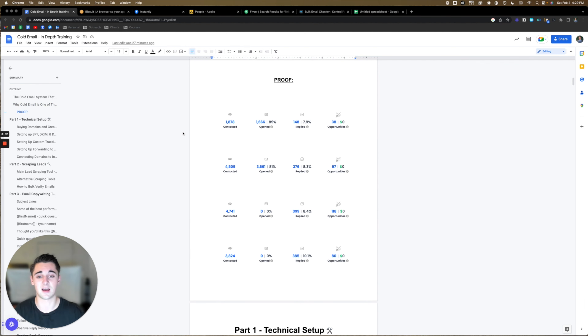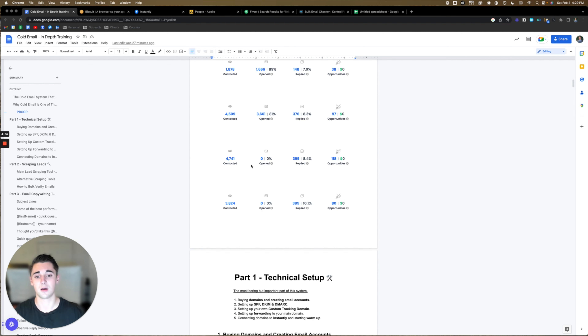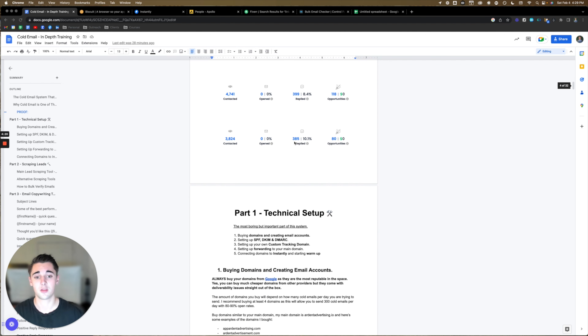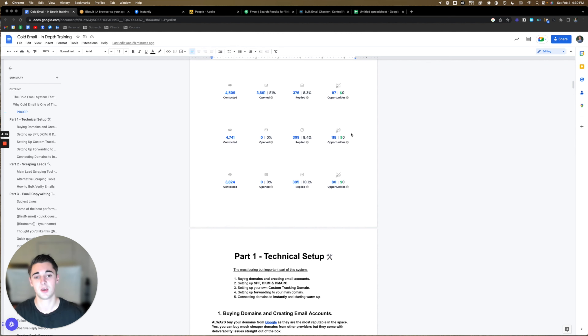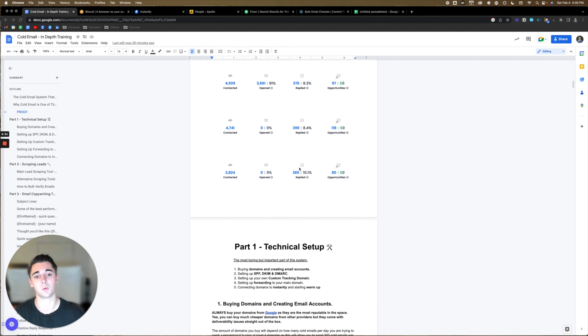Here's some of the campaigns I've run. You guys can see the open rate right here: 89% open rate, 7.9% reply, 38 sales opportunities generated; 81% open rate, 8.3% response, 97 sales opportunities. It shows 0% open on one because after I tested subject lines, I basically turned off open rate tracking — you'll learn more about that later. But 8.4% response rate, 118 sales opportunities; 310 sent, 10.1% response rate, and 80 sales opportunities. You can see the reply rate keeps going up because you can test things very quickly with cold email.